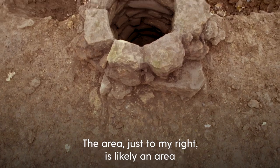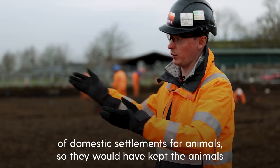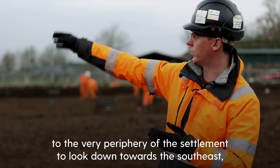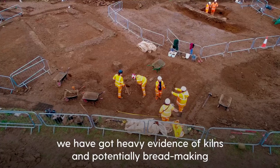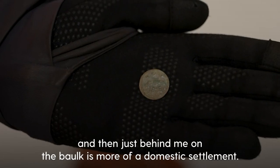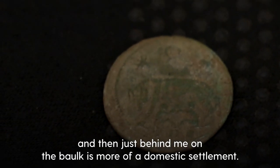The area just to my right is likely an area of domestic settlement for animals, so they would have kept their animals to the very periphery of the settlement. Down towards the southeast we have an area with heavy evidence of kilns and potentially bread making, and then just behind me on the side of the bulk is more of a domestic settlement.